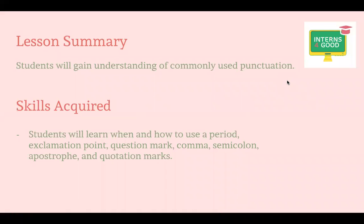Basic lesson summary: students will gain understanding of commonly used punctuation. Skills covered: students will learn when and how to use a period, exclamation point, question mark, comma, semicolon, apostrophe, and quotation marks.